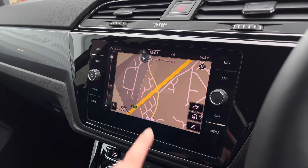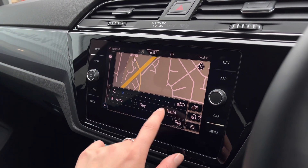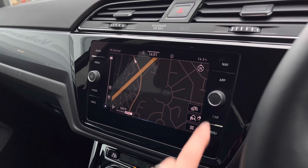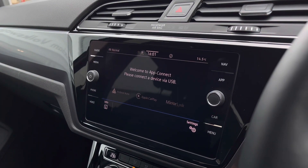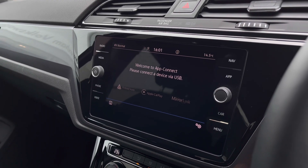Another great feature is satellite navigation, which helps you plan your routes stress-free with a 3D map — you can have this displayed at night or day, or left on automatic. You also have App Connect, which allows you to display your music, maps, contacts and messages for your entertainment.